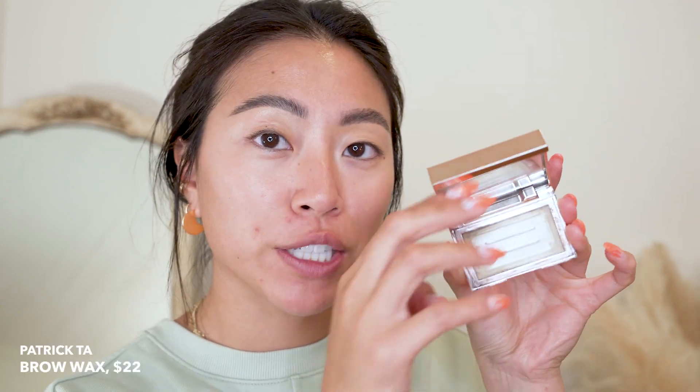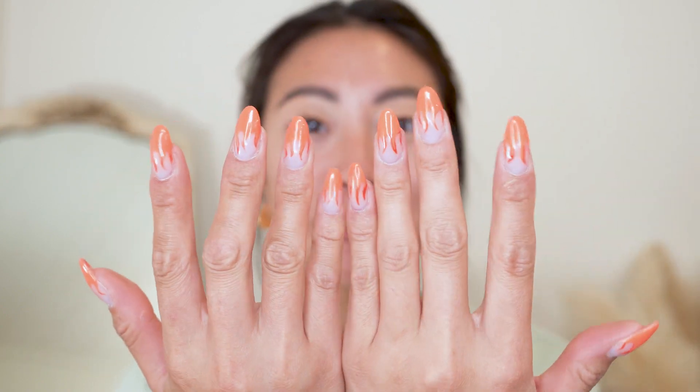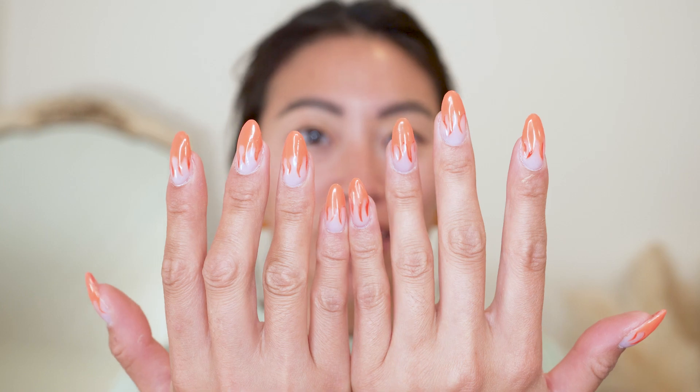I already did my eyebrows off camera. I actually have a 'battle of the brow waxes' video I just did — I'll link it up in the corner. I talked through how I've been doing my brows lately, some of my favorite brow waxes, and a big review. I use the Patrick Ta clear brow wax to shape my brows and then the ABH brow pomade to fill in and add a little more shape. Also look at my new nails — the little flames, how cute are those!